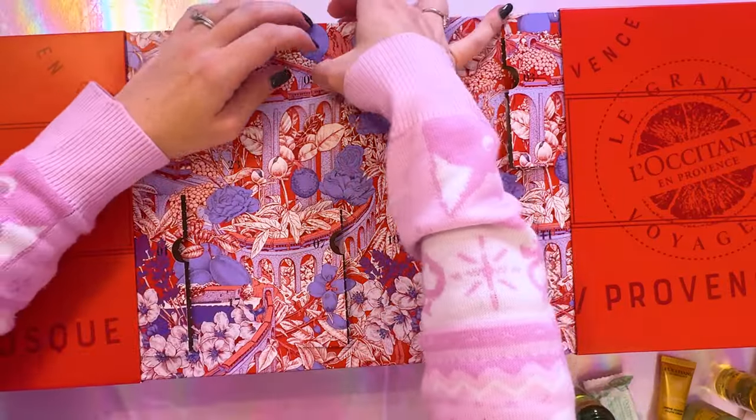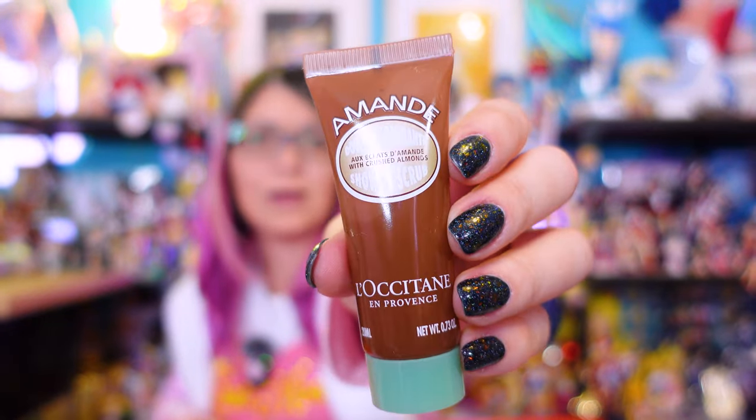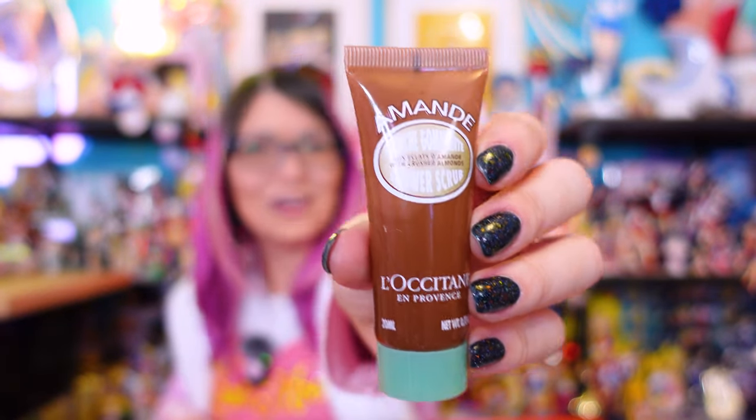Number nine — a shower scrub. Now this is something that I have never used from L'Occitane, but I'm very excited to. I'm assuming that this shower scrub and the shower oil that I opened previously — the Amande — will be very similar in scent, since this one has crushed almonds in it. And this one is pressurized, so it is popping out a little bit. That smells so good, can't wait to use that.